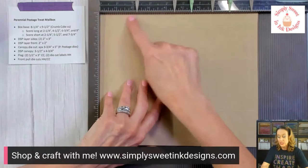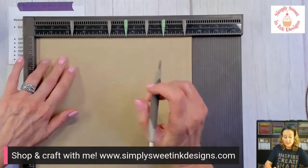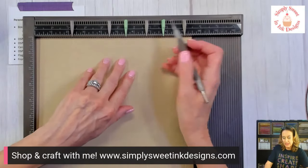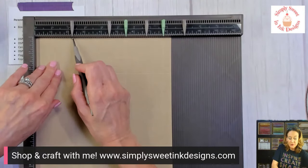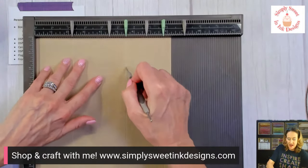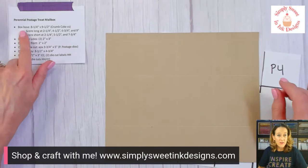Along the long side — the nine and a half inch side — we're going to score at two and one quarter inches, then move over to four and a half, then six and three quarters, and finally at nine inches, leaving a little half inch tab. Then we rotate it. On the short side — the eight and one quarter inch side — we score again at two and a quarter, then five and a half, and then seven and three quarters. Those are the measurements along the score lines on the long and short sides.